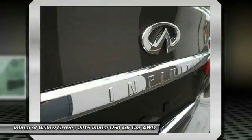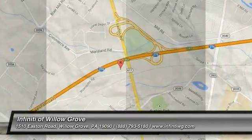Leather-wrapped steering wheel. This isn't just a vehicle, it's an experience. So stop in for a test drive today.